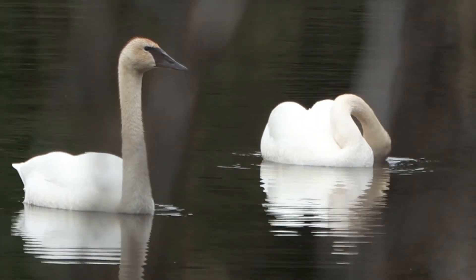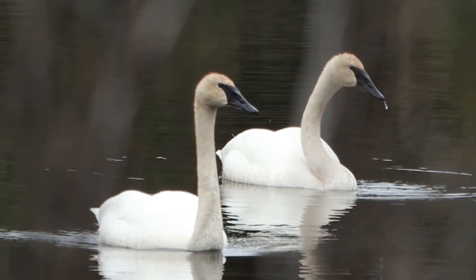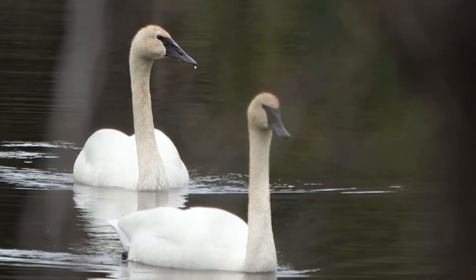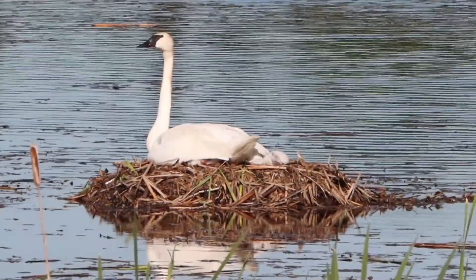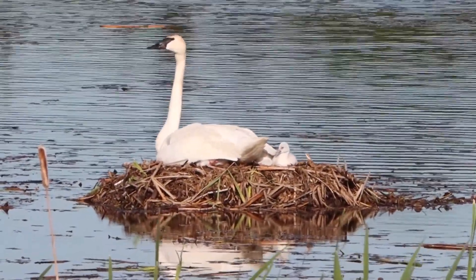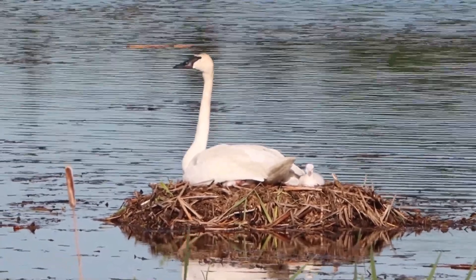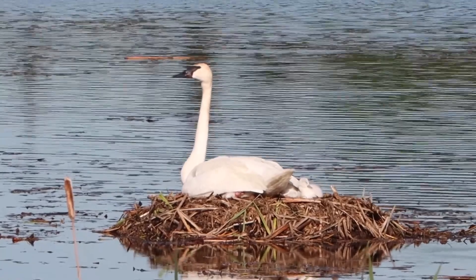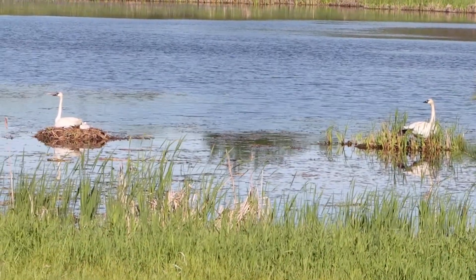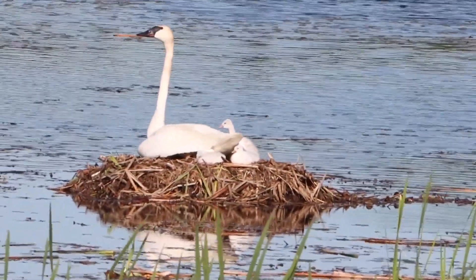Our largest native waterfowl is the trumpeter swan. Trumpeter swans do not necessarily mate for life; pairs remain together throughout the breeding season but may switch partners the following year. Together they build nests on beaver dams and muskrat houses. Trumpeter swans incubate the eggs by covering them with their webbed feet. They will hatch as many as nine babies, called cygnets, between June and July. Both parents look after the cygnets until they are a year old, though the cygnets can swim from birth.